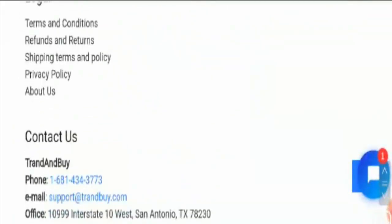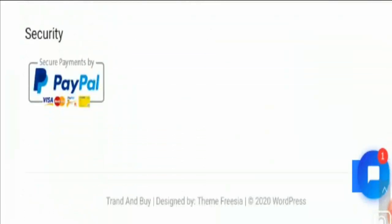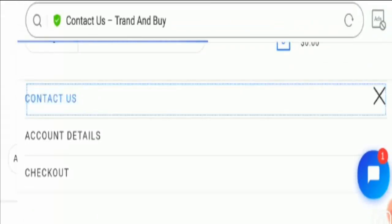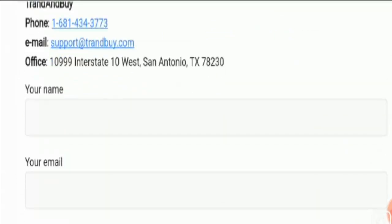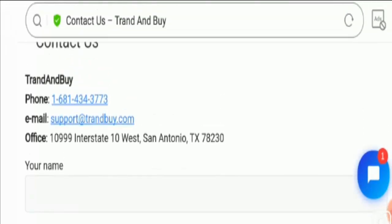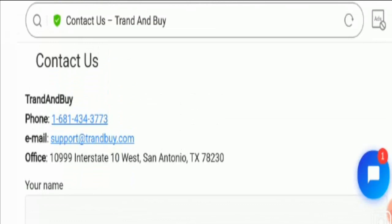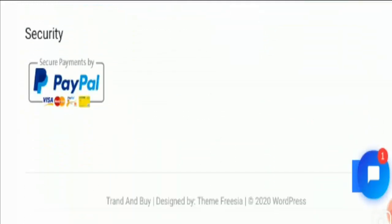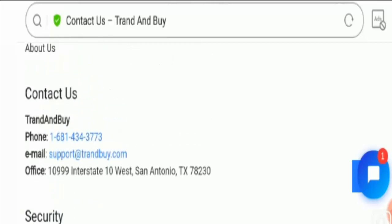Let's check out the contact section of the site. They have provided a contact number, email address, and official address. But these details are not legit — when you check this address on Google Maps, you will find only a street address, which is a negative sign. The email address is support@trendby.com, which matches the domain name and is a good sign. However, most scam and problematic sites use emails starting with support, care, help desk, customer, etc. Also, the site has no social media presence at all, which is again a negative sign and shows the website may be a scam.